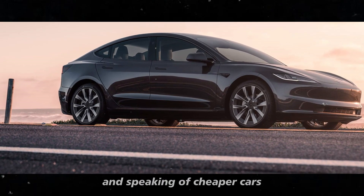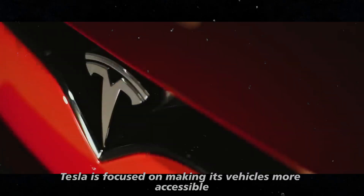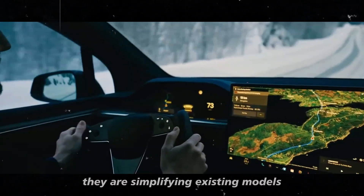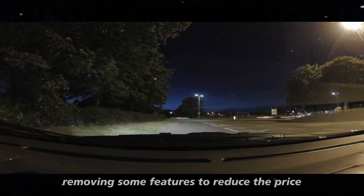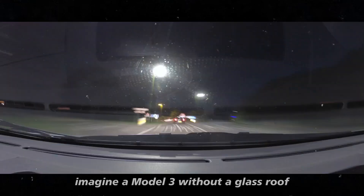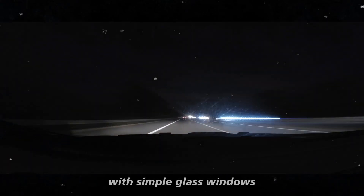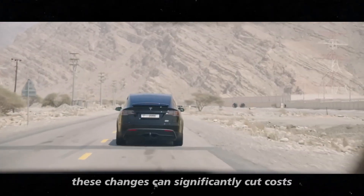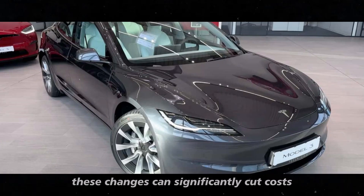Tesla is focused on making its vehicles more accessible. They are simplifying existing models, removing some features to reduce the price. Imagine a Model 3 without a glass roof, with simple glass windows, a less powerful onboard computer, and the conventional steering wheel. These changes can significantly cut costs.